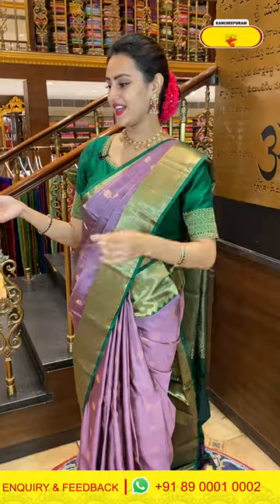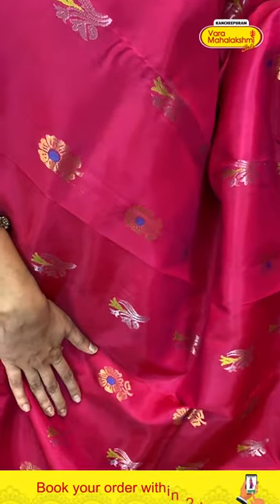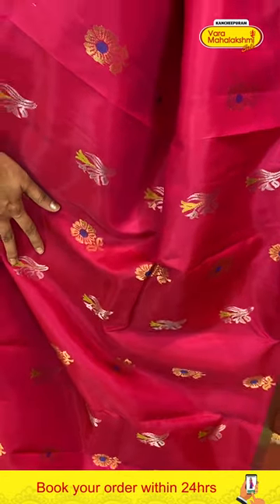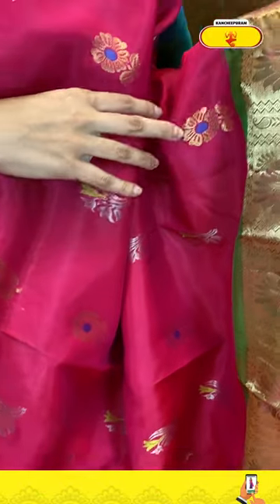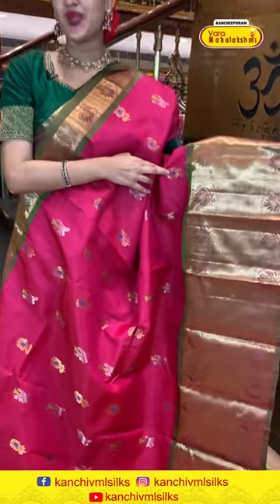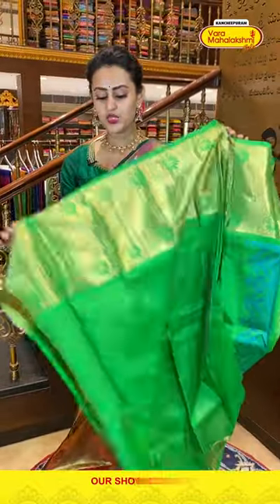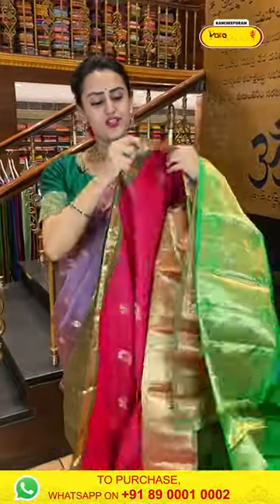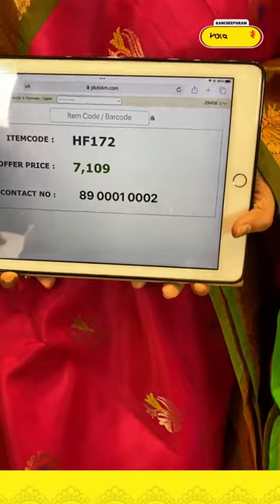Another gorgeous saree — a nice hot pink and green color combination. In the body, we have two different flower booties all over with gold and silver zari. For the border, floral and leaf jala either side and in the middle a brocade with a semi-circle great boundary with complete gold zari — beautiful! The pallu has a lovely floral brocade pallu with gorgeous gold zari — very extraordinary. The blouse has a nice contrast. Code is HF172, retailing for ₹7,109.